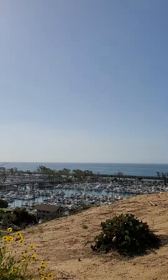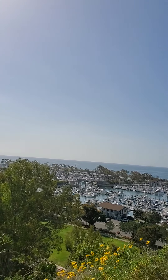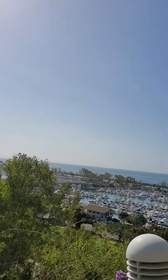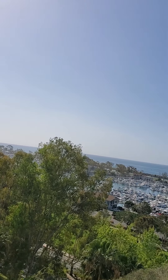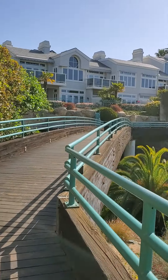Here's Dana Point Marina down below. I think this is where the Dana Point waterfall comes from over here. So look at this right here — I think this is where the waterfall comes down. It looks like it.